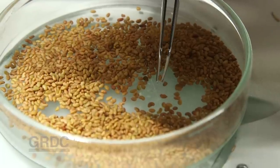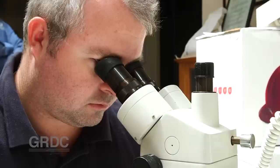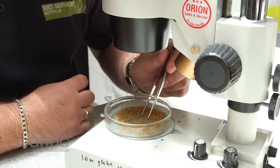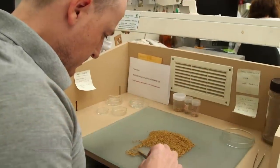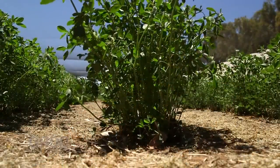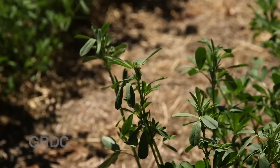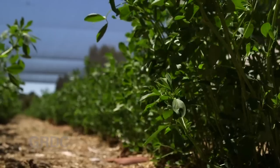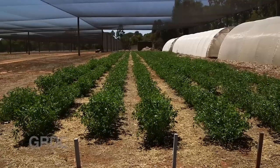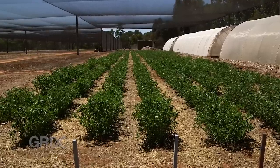Everything about the genetic material will be documented: the quantity of the seed, its quality, GPS coordinates of where it was collected, the altitude, soil type, as well as plant characteristics such as growth habit, flowering time and nutritive values. Seed viability will also be routinely checked and, when necessary, propagated to produce fresh seed stock for storage.